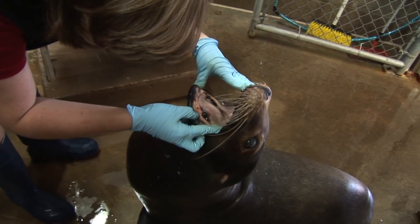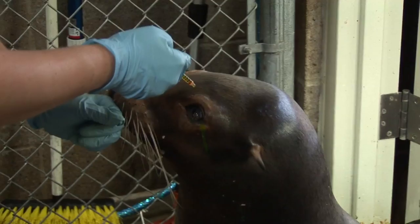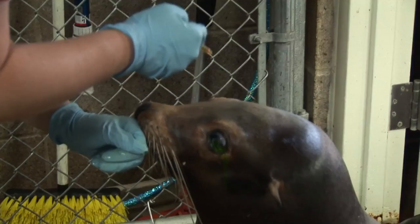Just like you and I need to see the doctor for a physical, the zookeepers here at Como give Sparky regular check-ups. I'm here with zookeeper Julie, who helps keep Sparky in tip-top shape. Is there anything special you need to know to take care of seals and sea lions, and what are some of their health concerns? For the most part, seals and sea lions are pretty healthy animals, so a lot of what we do here is just prevention. Through our training program we're able to examine them and keep a daily look at them, and as they get older — just like people — they can get some eye problems or joint problems, so we keep a look out for that.